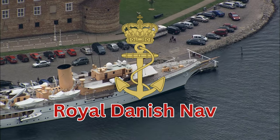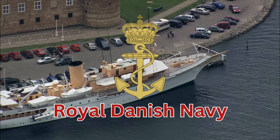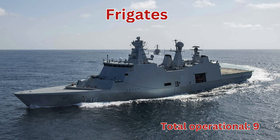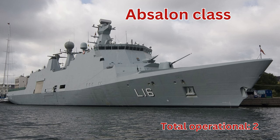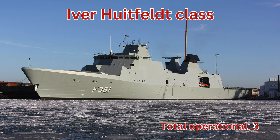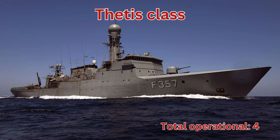We now move on to the potent Danish Navy, tasked with controlling the entrance to the Baltic Sea. Frigates, total operational 9. Epsilon class, total operational 2. Ira Fittfeld class, total operational 3. Thetis class, total operational 4.